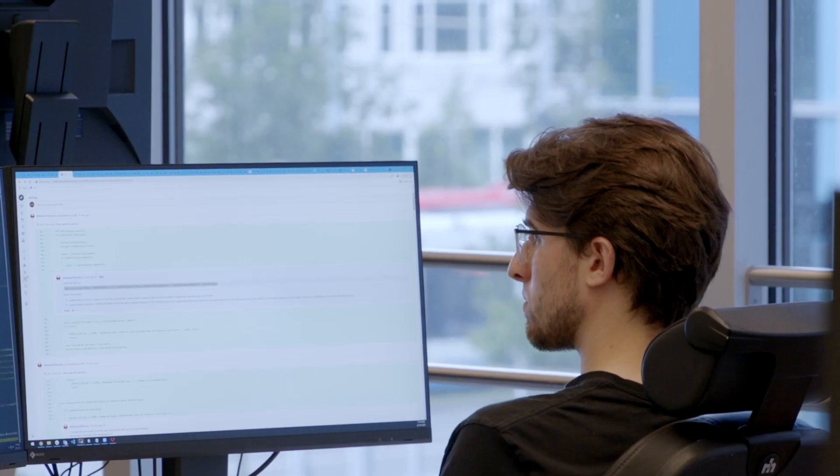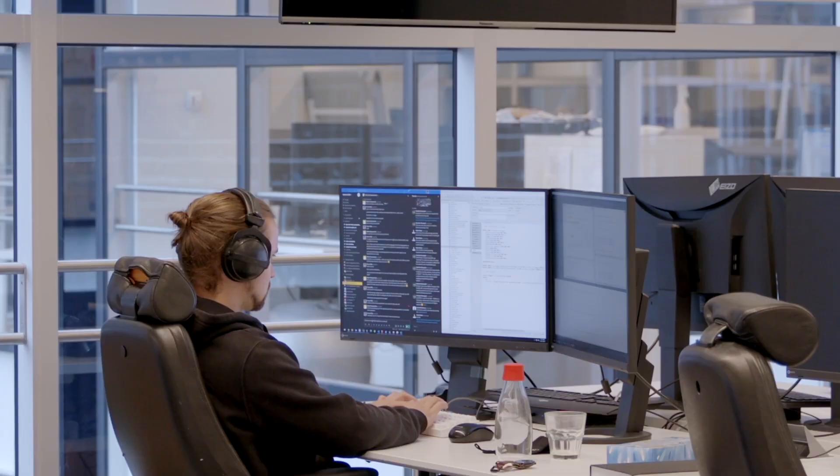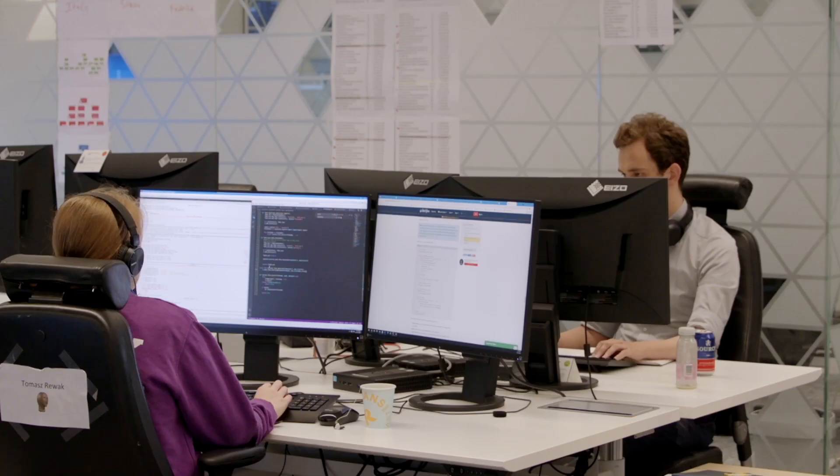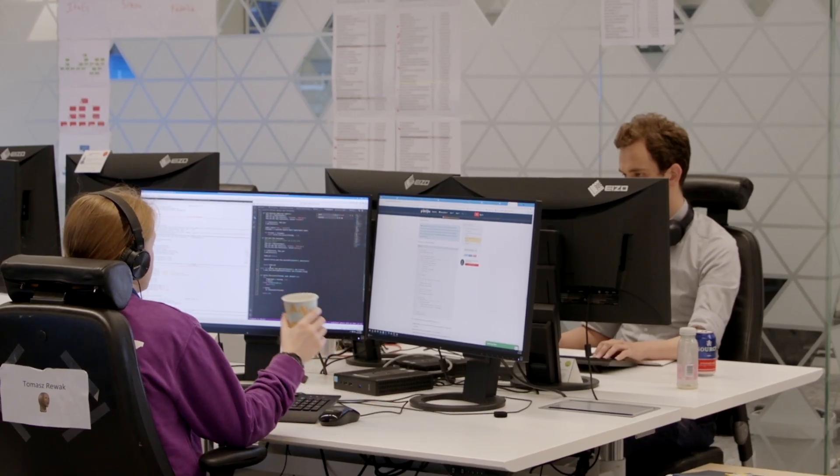Over the course of the internship I've really learned a lot about code quality and different approaches you can take, and it's all about trying to get the code into the best state it can be. A big part of being a tech intern is questioning the way things are done — you've got a fresh perspective and if you challenge the way things are done you might come up with better ideas.